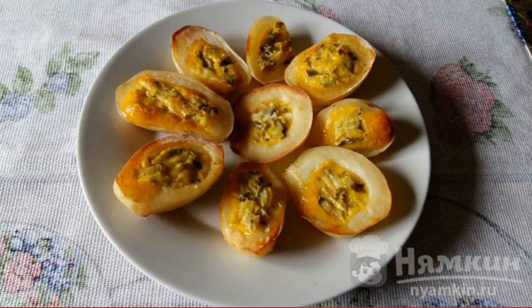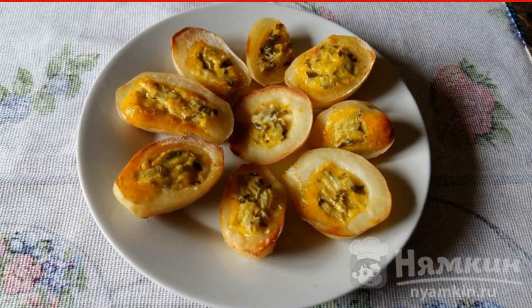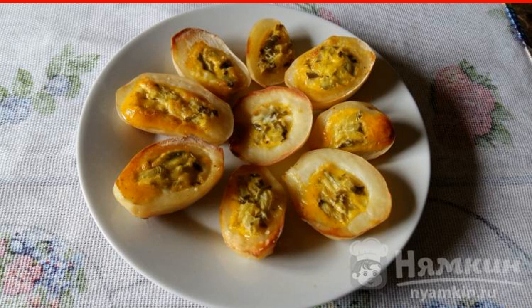Baked potato boats with egg and pickled cucumber, a delicious warm snack that is prepared in two stages. First, the potatoes are baked, then the middle is cut out, filled with egg and sent back to the oven. The finished dish can be served with your favorite sauce or sour cream.